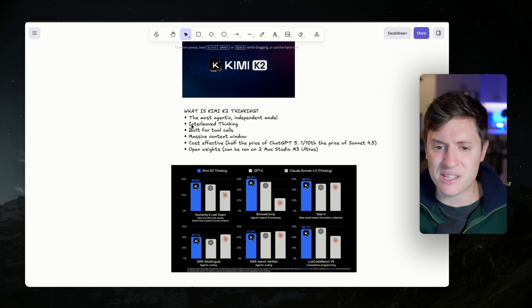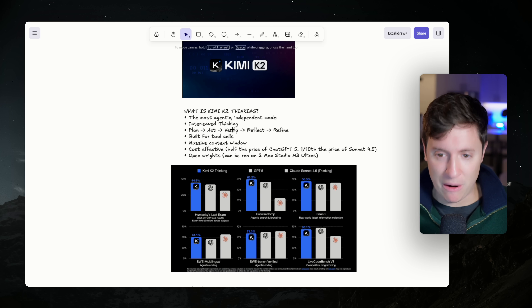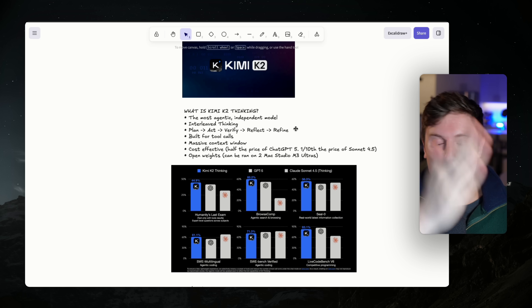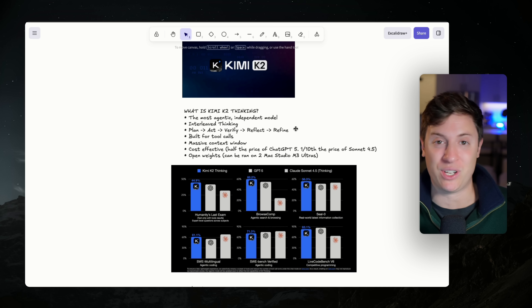How does it achieve it? A few different ways. Number one, it uses something called interleaved thinking, and I'm going to show you an example of this when we build out our own app with Kimi K2 Thinking. Basically, interleaved thinking is the model's ability to plan, act, verify, reflect, and refine. So as it goes, it's actually reflecting on what it's thinking about. It'll do a bunch of thinking, use tools, take action, and then reflect on what it did and determine if it accomplished its goal or not.